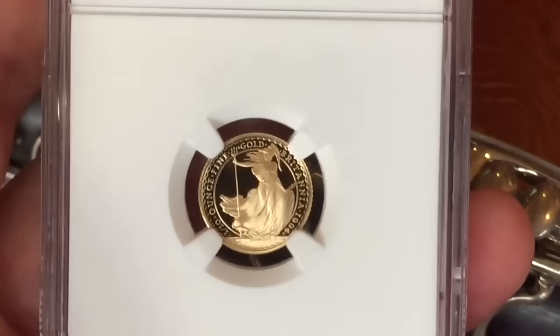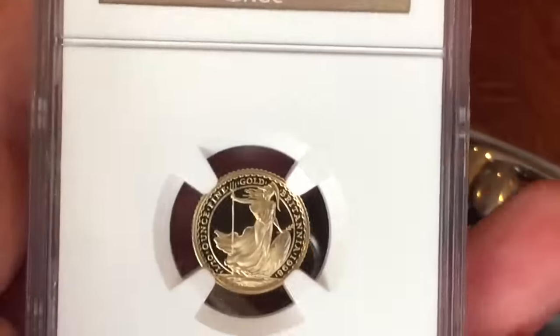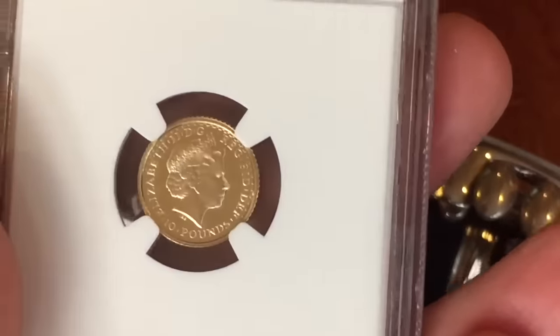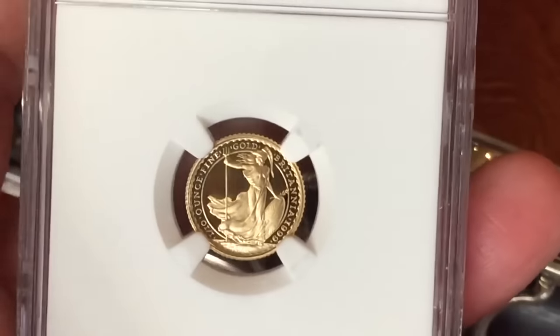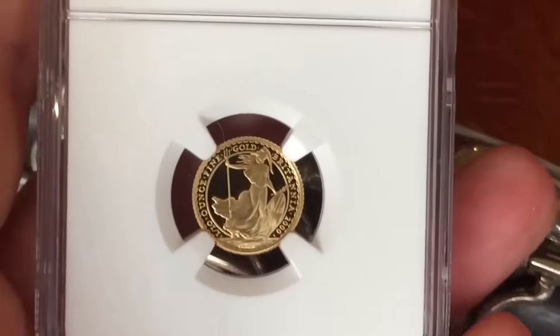There's antimony, arsenic, aluminum, selenium, and hydrogen, and oxygen, and nitrogen, and rhenium, and nickel, neodymium, neptunium, germanium, and iron, americium, ruthenium, uranium, europium, zirconium, ruthenium, vanadium, and lanthanum, and osmium, and astatine, and radium, and gold, and protactinium, and indium, and gallium, and iodine, and thorium, and thulium, and thallium.